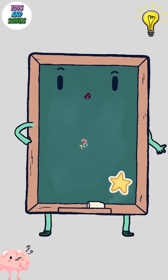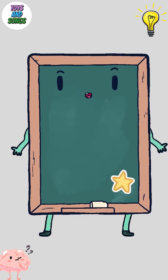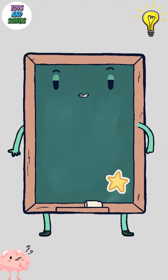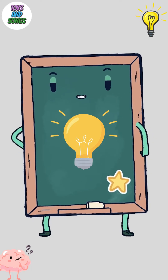Hello everyone! Welcome to Curiosity Corner, where big questions get simple answers. Let's discover something amazing today. Today we'll find out how our light bulb gets its light. Imagine the light bulb is like a little sun that needs food to shine.